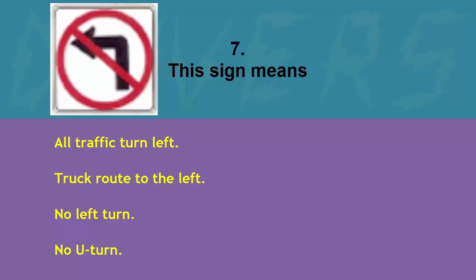This sign means: all traffic turn left, truck route to the left, no left turn, or no U-turn. The correct answer is no left turn.